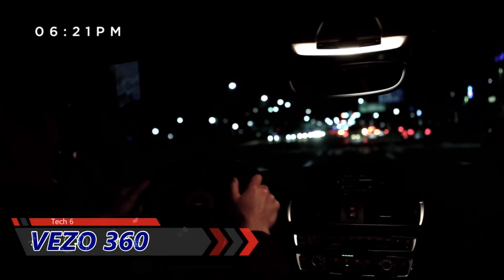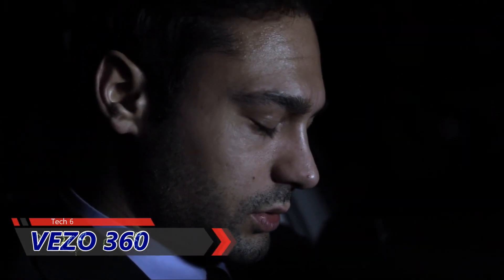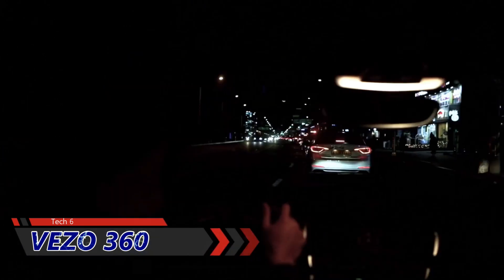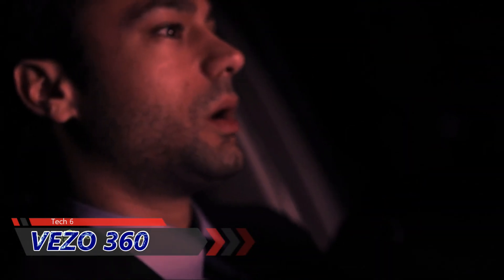6:21 p.m. It's been a long day and I feel quite sleepy. Thankfully, Vizzo's sleep detection feature uses facial recognition to alert a drowsy driver. That was close. Vizzo, you saved my life.